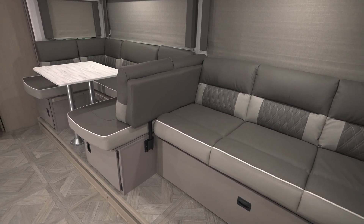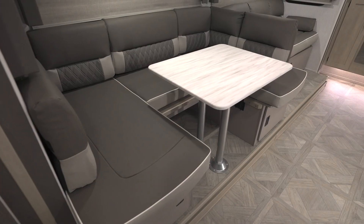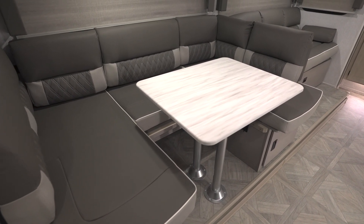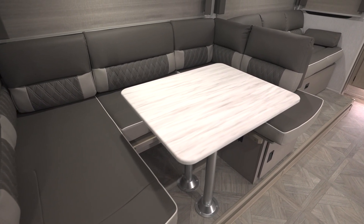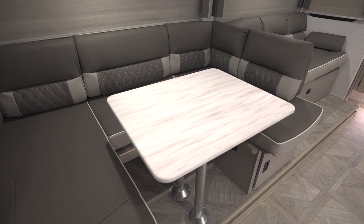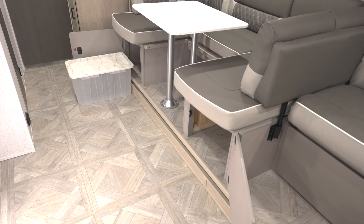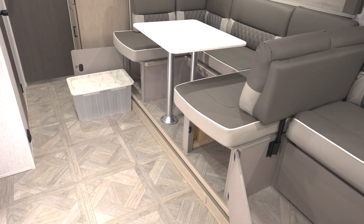The pillow back dinette is part of the upgraded designer furniture, and select models will also have the unique Versa Lounge, where the back flips over to either create a full-size sofa or a u-dinette. Plus, the Versa Lounge includes stow-and-go storage under the sofa. That, added with the storage under the bed, is a whopping 20 cubic feet for those models with a large living area slide-out.